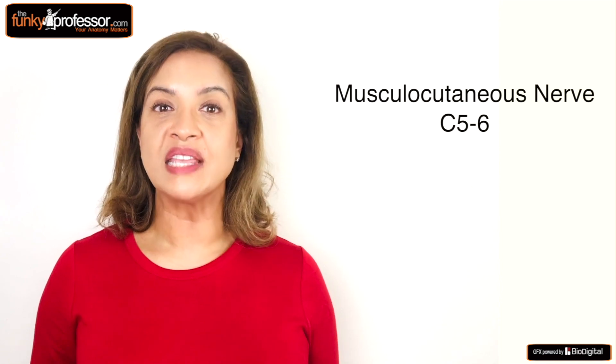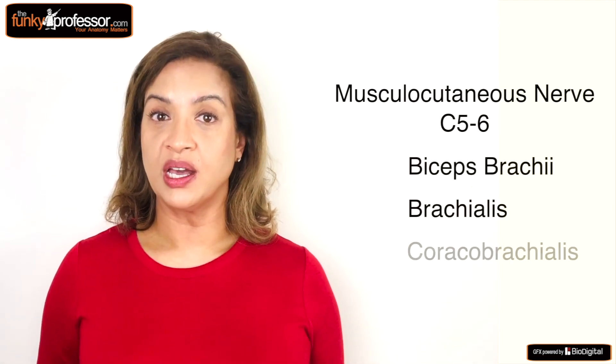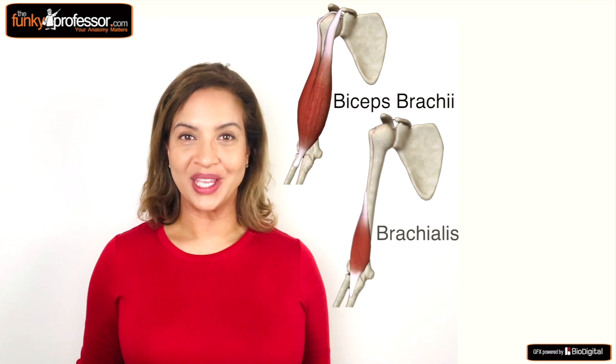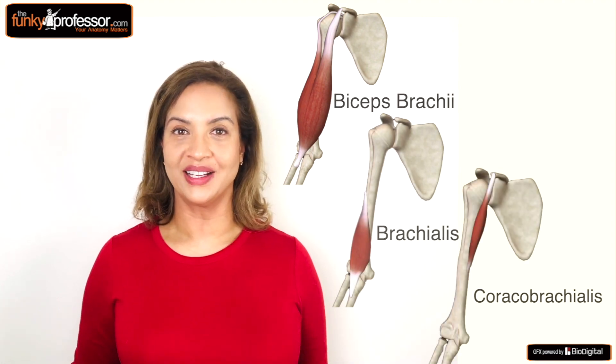The biceps brachii is supplied by the musculocutaneous nerve, which comes from C5-C6. This nerve supplies all of the muscles in the anterior compartment of the arm: the biceps, the brachialis, and the coracobrachialis. As a memory jogger, I use the mnemonic BBC — Biceps, Brachialis, and Coracobrachialis.